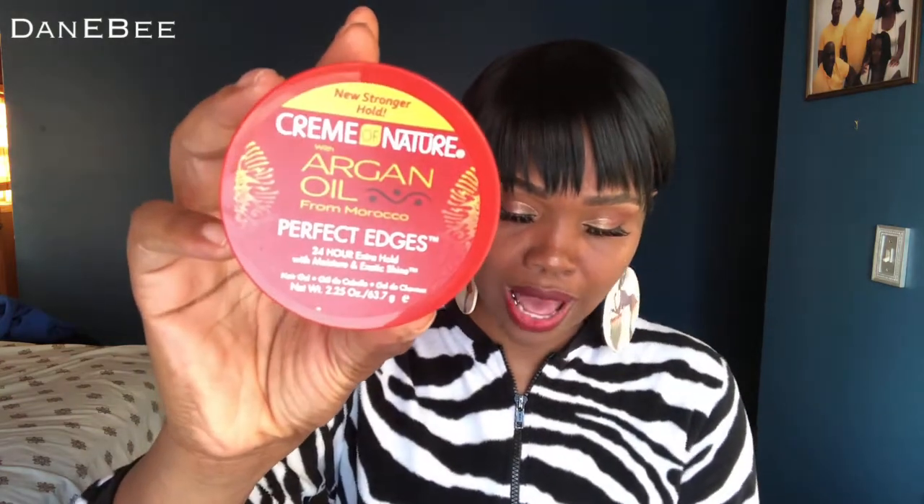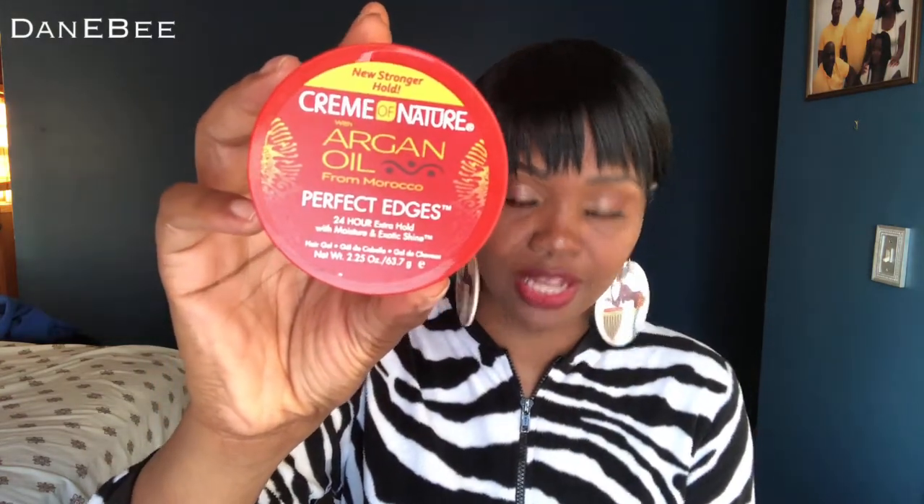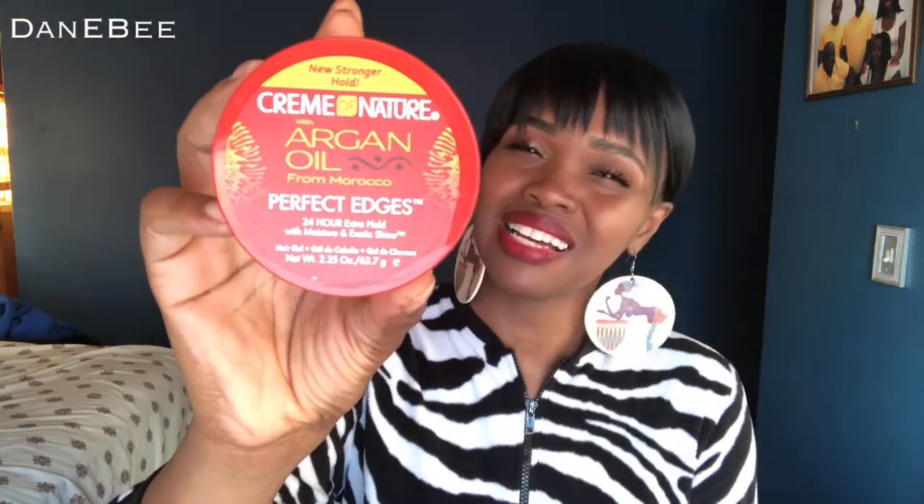I also ended up getting some items from Influenster. One of them was the Cream of Nature with Argan Oil from Morocco — Perfect Edges, 24-hour extra hold with moisture and exotic shine. Don't even worry about it because we're going to actually do a review on this, because I love getting free stuff and Influenster be hooking your girl up. So just be on the lookout for that video.